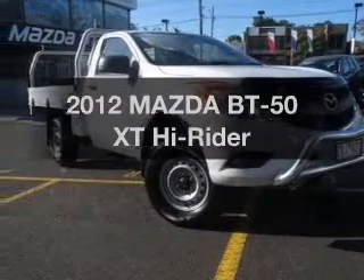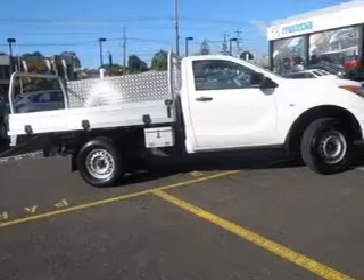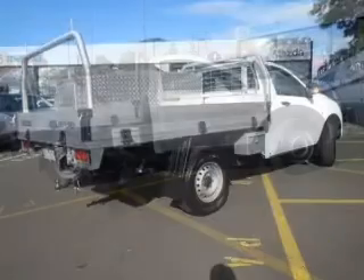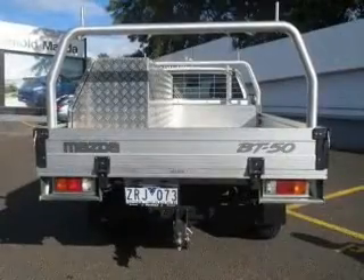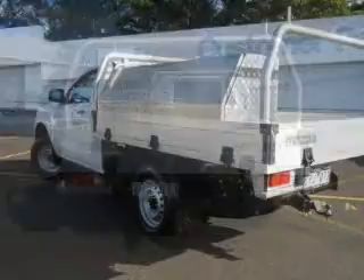Take a look at this 2012 Mazda BT50. Travel the roads in style and comfort in this great vehicle with a reliable engine that responds smoothly to its automatic transmission. Better mileage means better driving, and this vehicle delivers with low fuel consumption.